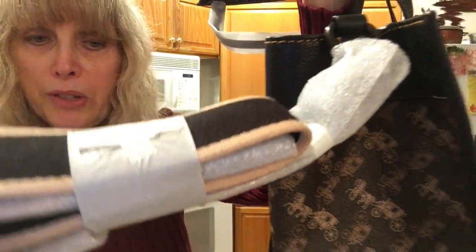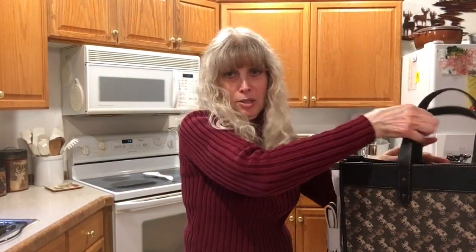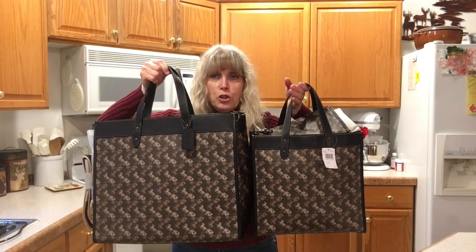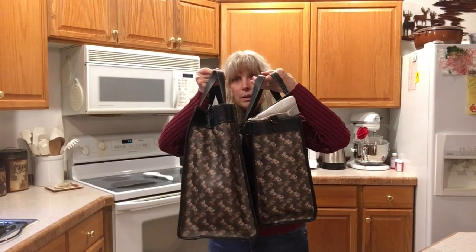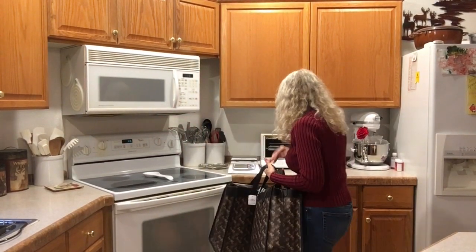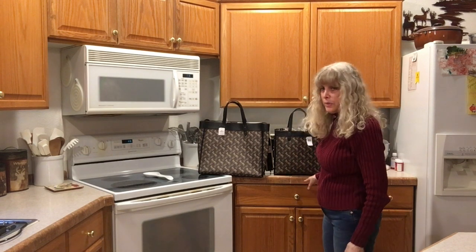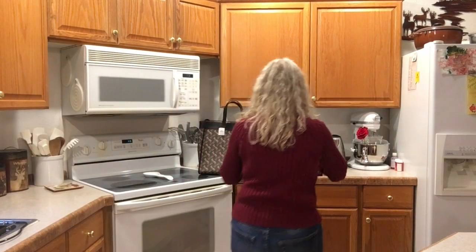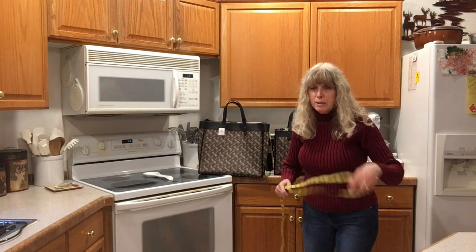This is so smooth and soft. Let's compare the sizes. This is a huge difference — totally huge. The depth, the height — about an inch and three-quarters difference in height, I think.